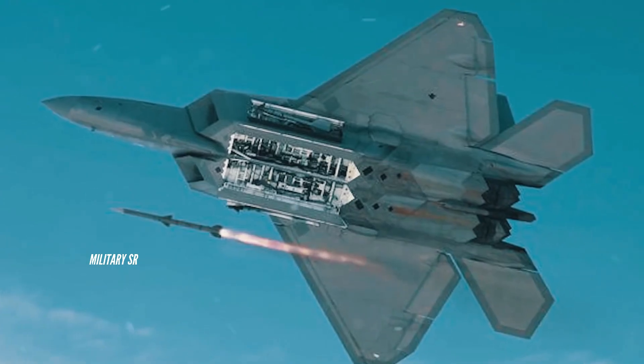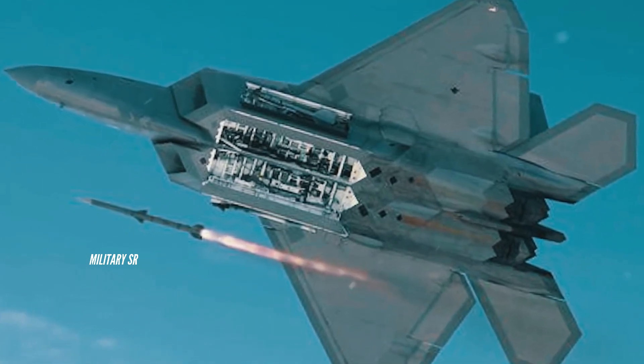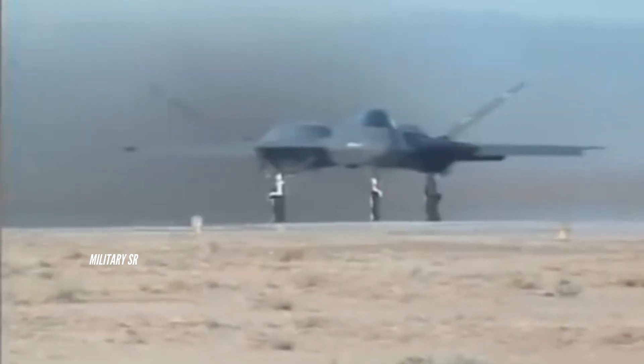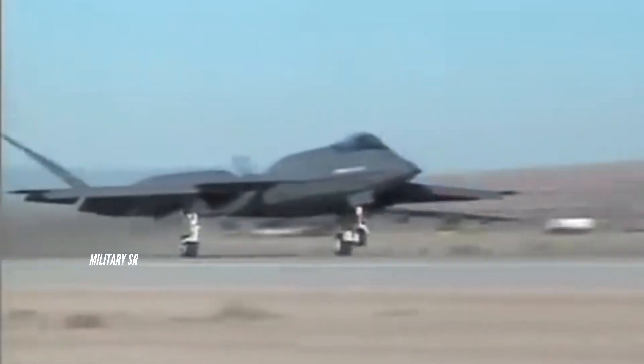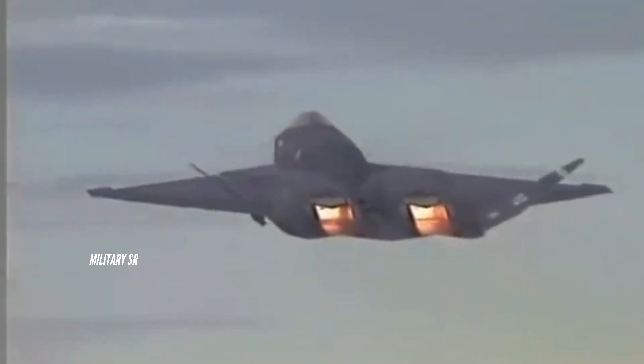Maximum speed: Mach 2+ (approximately 1,650 mph / 2,124 km/h). Cruise speed: Mach 1.6 (1,060 mph / 1,706 km/h) supercruise at altitude. Range: over 2,790 miles (over 4,500 km). Combat radius: 920 miles (approximately 1,480 km). Service ceiling: 65,000 feet (19,800 meters). Wing loading: 54 lb/ft² (265 kg/m²). Thrust-to-weight ratio: 1.36.